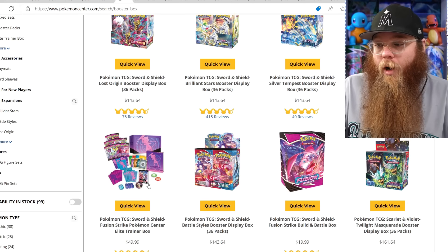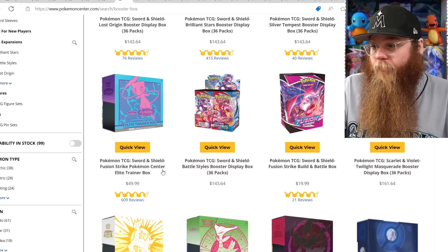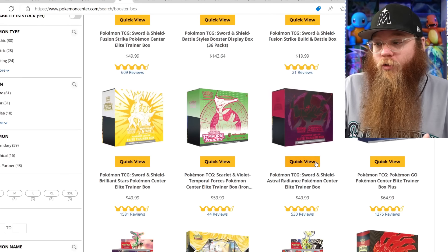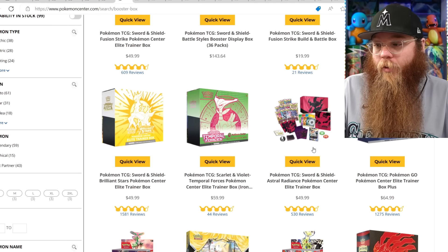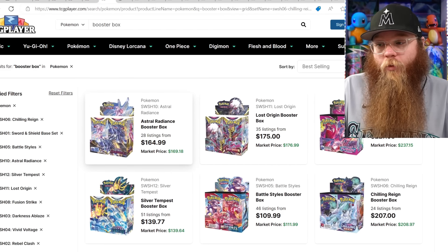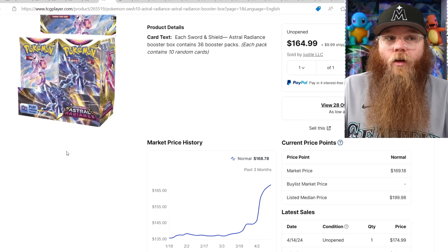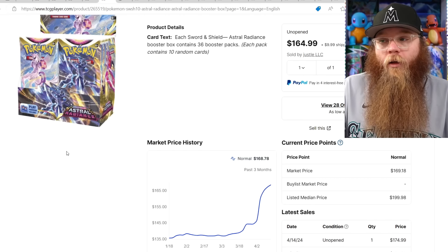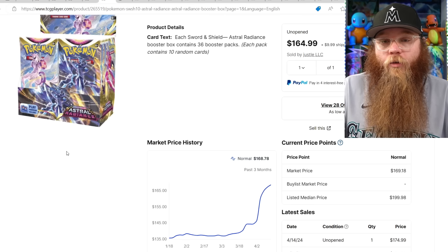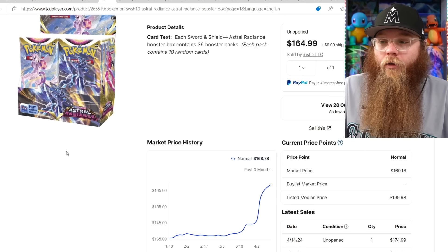The Fusion Strike Pokemon Center Elite Trainer Box is still there — the booster box is pretty expensive but this thing has not moved. Build and Battle box is still available. Astral Radiance is now sold out. Lost Origin is moving up, and Astral Radiance should now be moving up too — last three sales at $175. In my opinion this is a solid set. It's got the Machamp, the Dialga and Palkia origin forms. I feel like those cards are very undervalued — some of the best arts we've gotten. It's not the best set but it's a solid set.